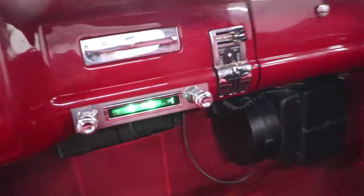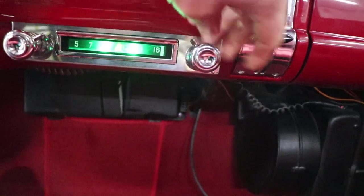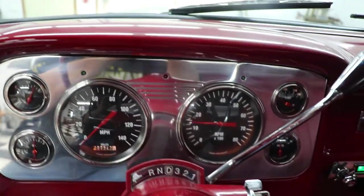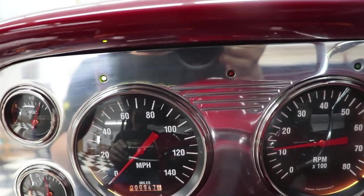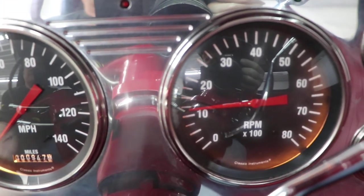It has four-wheel disc brakes, vintage heat and air conditioning, and the radio works — a cool nostalgic original-style radio. It has classic instrument gauges, turn signals left and right, power steering, and power brakes. The steering wheel is really cool. It sounds great and runs great — there's your dome light.